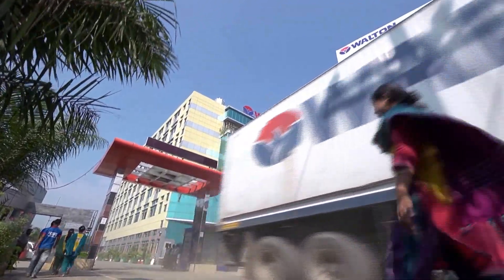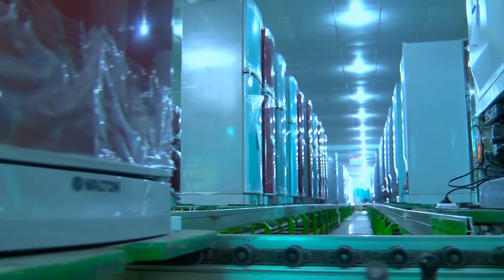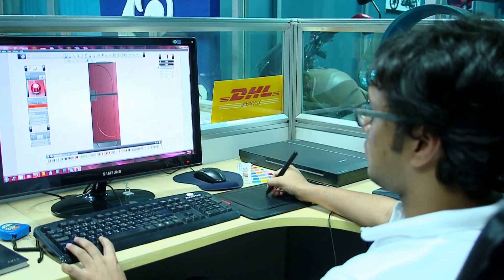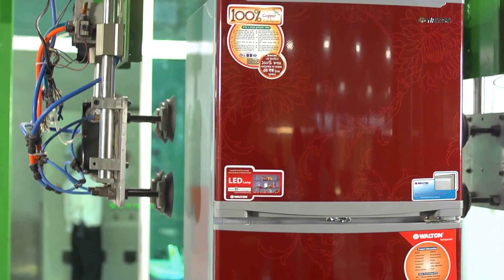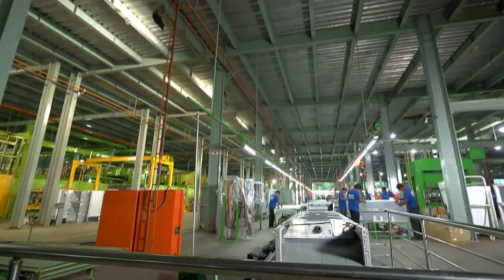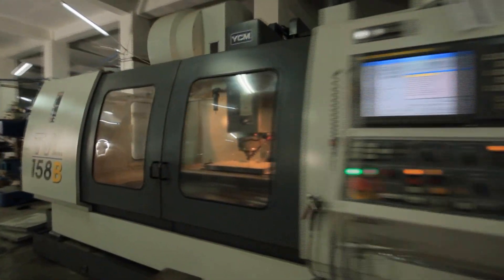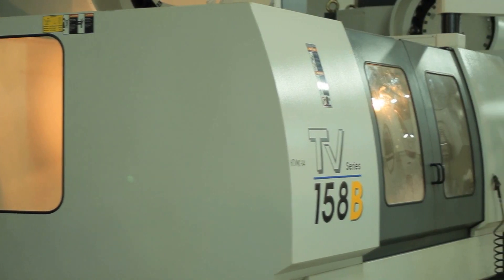Walton has one of the biggest and full-fledged factories in South Asia to manufacture freezers and refrigerators. They are made at several full-fledged units, and dies of various spare parts are manufactured here.